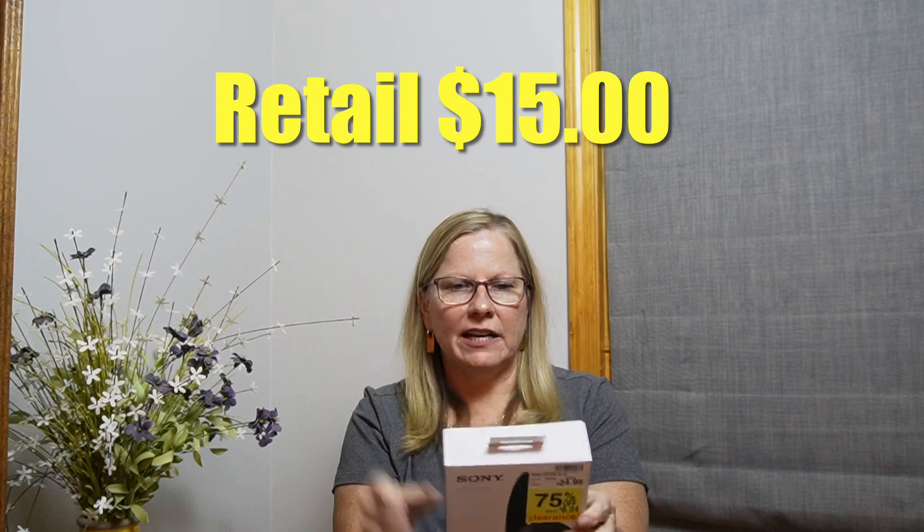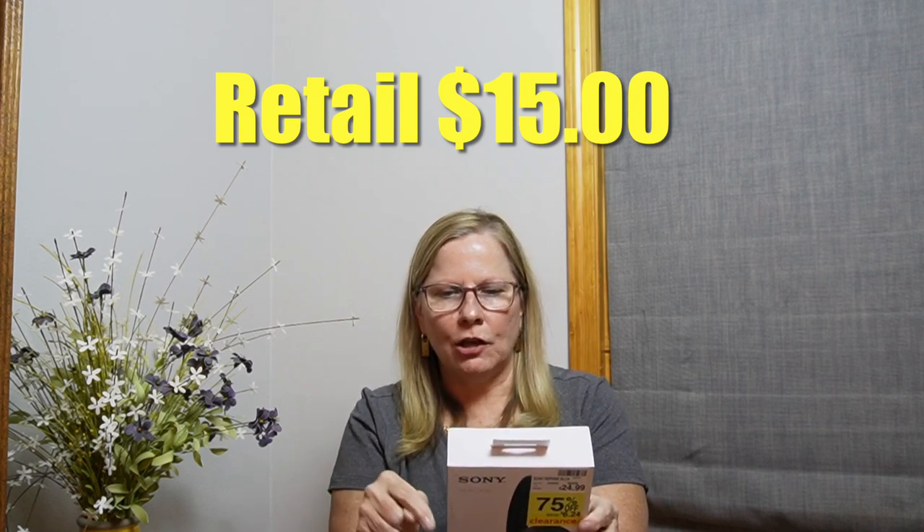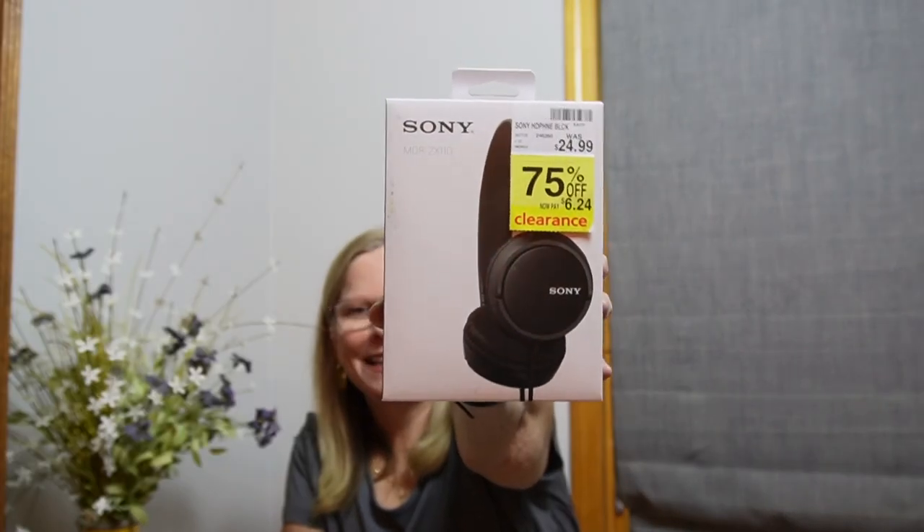Then we have another Russ stuffed little animal — they say it's a Chihuahua. Then we have this: it was $24.99, now marked down to $6.24. It's Sony headsets — the plug-in kind with the old L-shaped stereo mini plug.